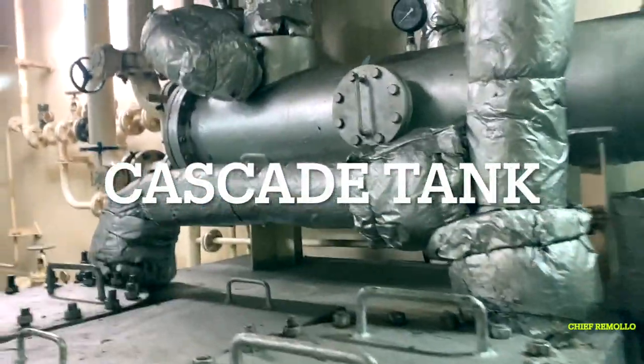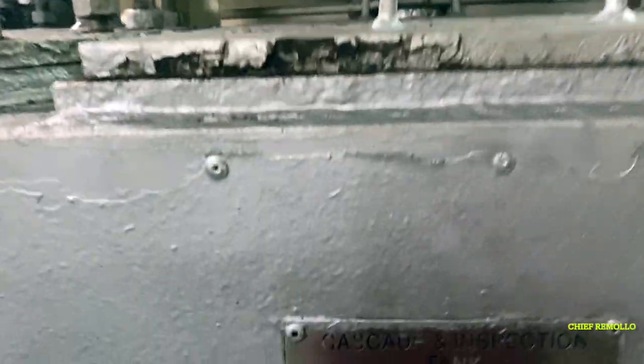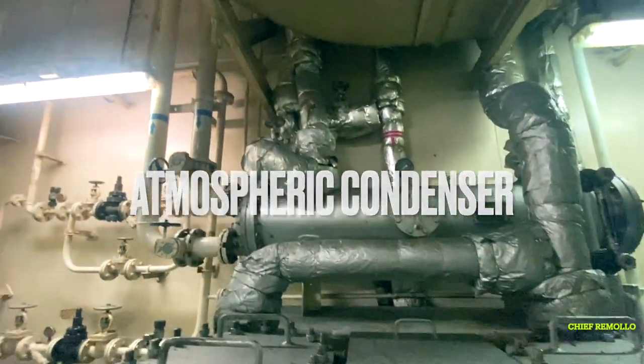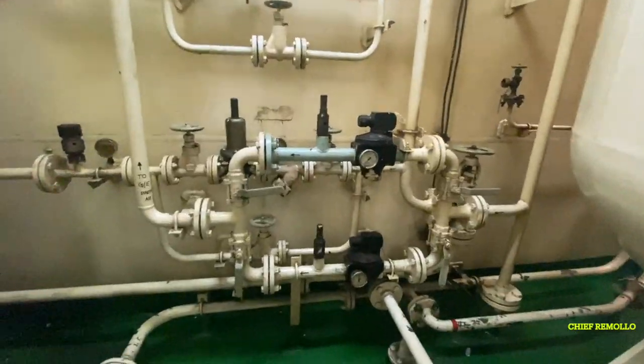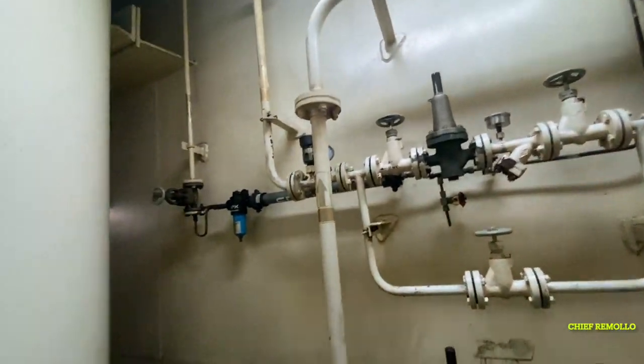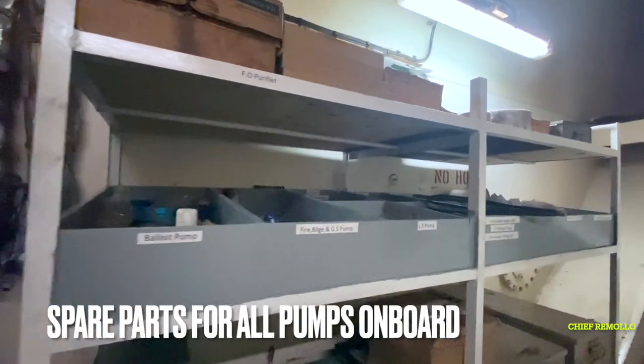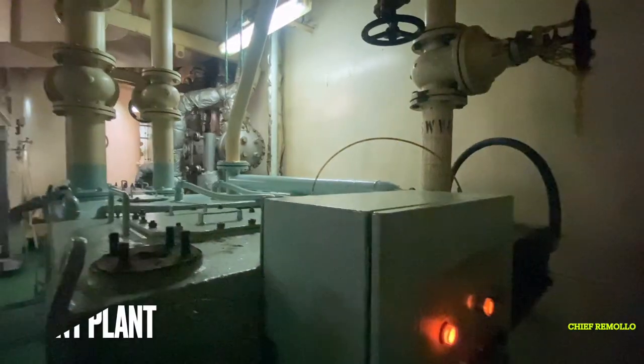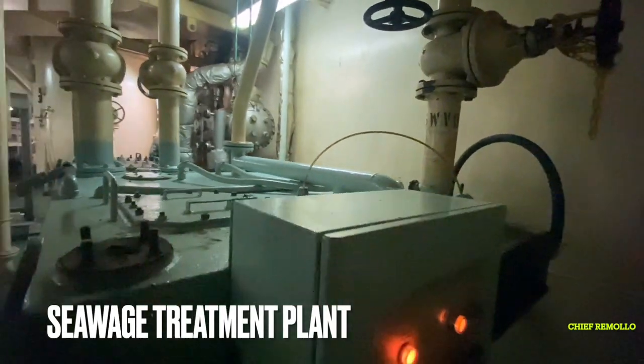Here is the drain tank and the atmospheric condenser, where the return steam is collected. Here is the control air pressure system and spare parts for all pumps on board. Here is the sewage treatment plant.